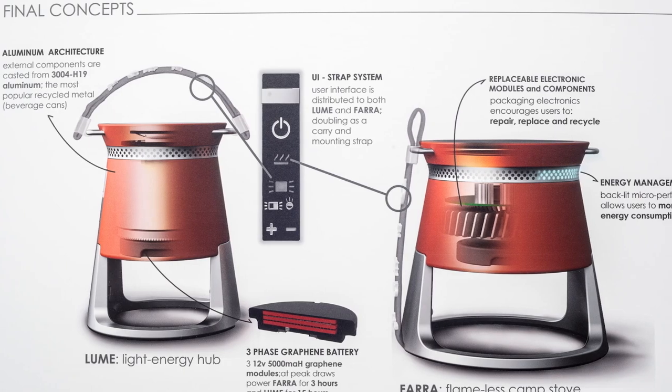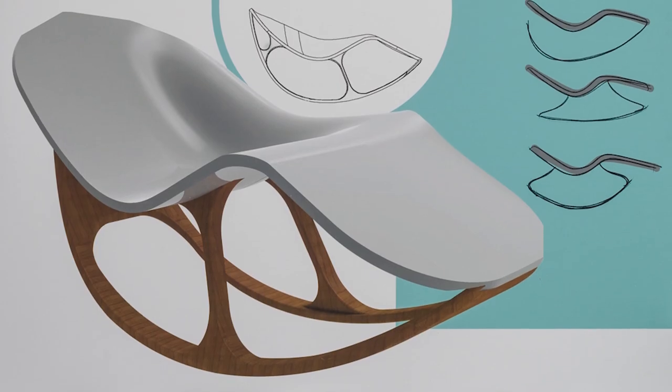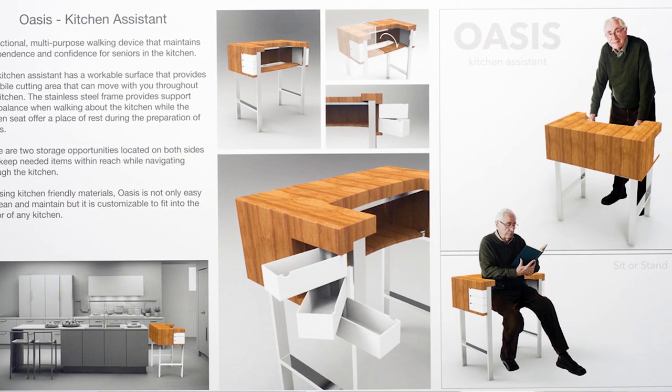Industrial design is the creation and improvement of any product or system. If an architect designs a home, we design everything that goes into that home. If an engineer constructs a chair that is safe to sit on and supports our weight, industrial designers make that chair comfortable.